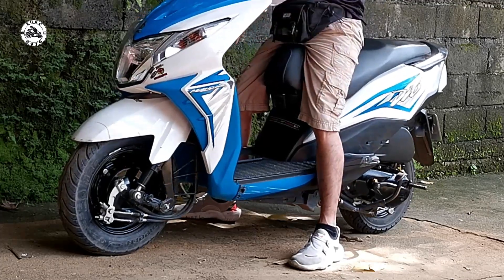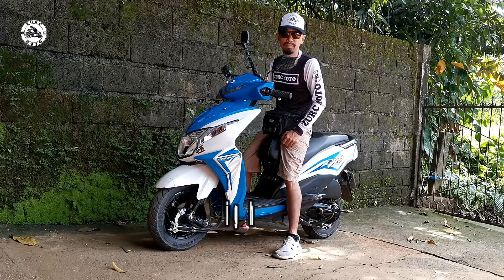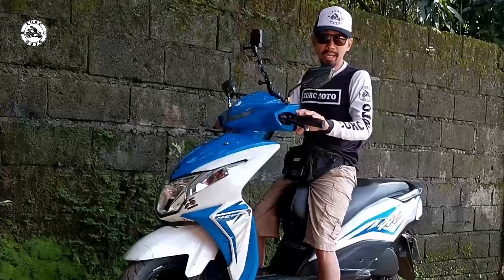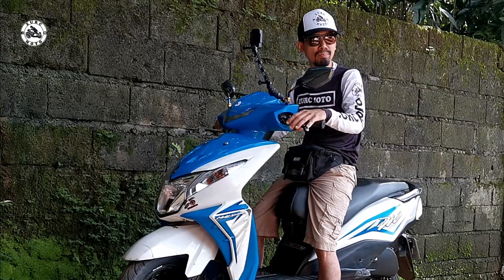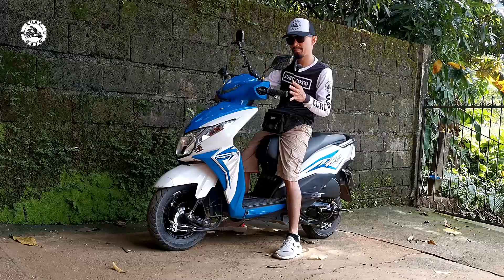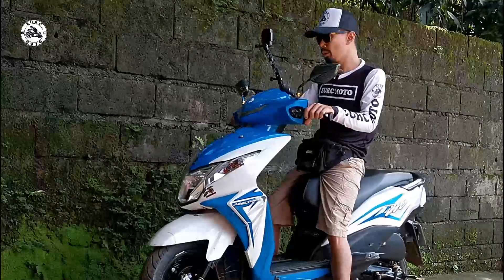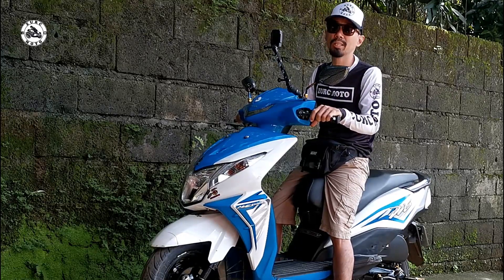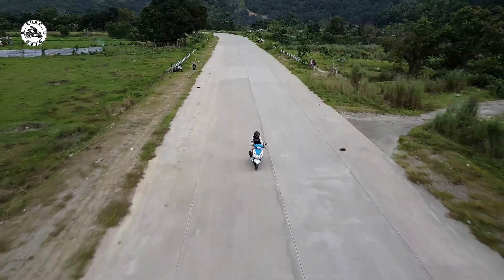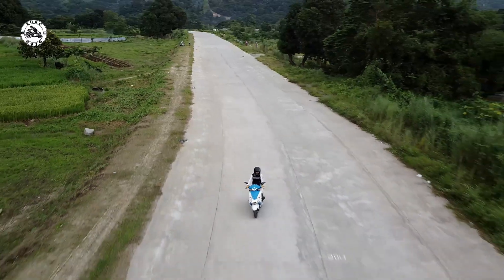As you can see, mga brothers, lapat ang dalawang aking paa dito sa Dio 110. For the seat height, meron lang syang taas na 765 mm. Napakababa po — talagang ideal para sa mga average Filipino riders natin. Ang kanyang ground clearance is 158 mm. Sa mga baha, sa mga matataas na hump o mga lubak, hindi kayo magngangamba. At 104 kg in curb weight lang ang Honda Dio, so madali nyo po itong mamaneho kahit mga city ride, traffic situation, mga iskinita, at kahit long ride.